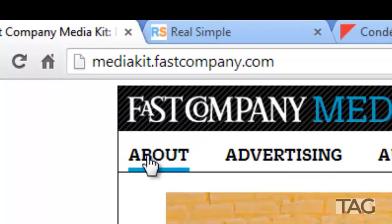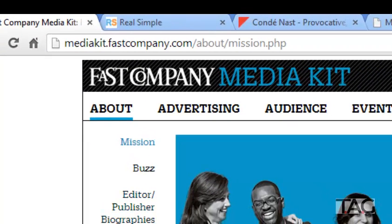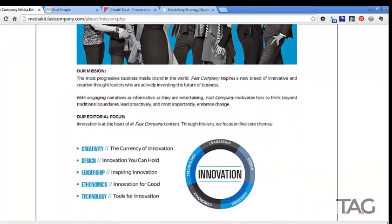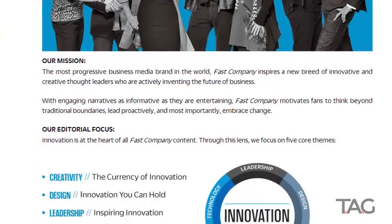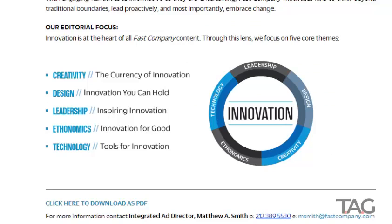I'm sitting here on the Fast Company Media Kit page. Fast Company is a business magazine about innovation. You learn a lot just by going to their About page within their media kit. They call themselves 'the most progressive business media brand in the world' and use words like innovative, thought leader, future, and forward thinking.